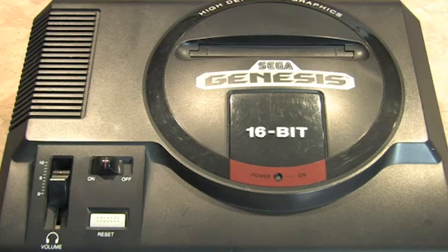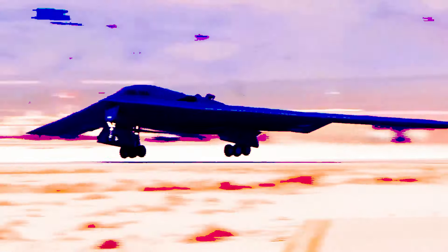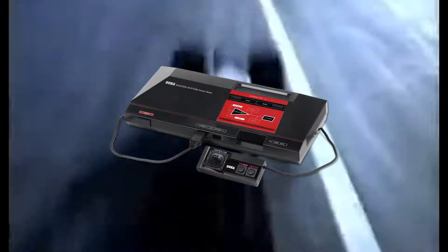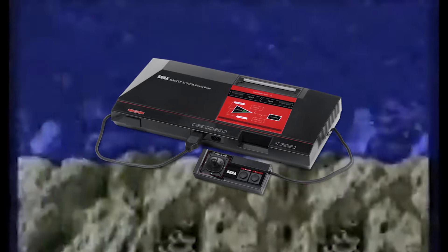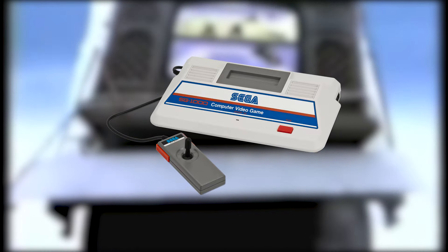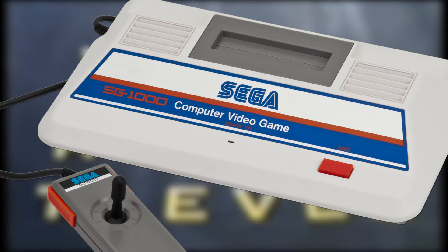If the NES was a space shuttle, the Genesis was a stealth jet. Sega's prior console, the Master System, looked kind of like the base of a coffee maker. And the SG-1000, which it was based on, was a little too... Fisher-Price?